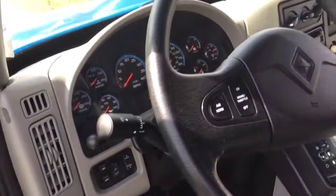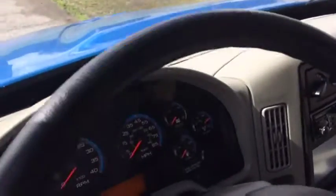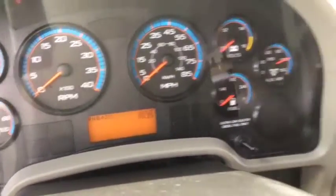You can work off the stairway, you can work your horn, you can work your cruise — everything's like it's supposed to be. Dash is nice and clean and straight, not all broke up or beat up. There's those 26,000 miles shown right there.